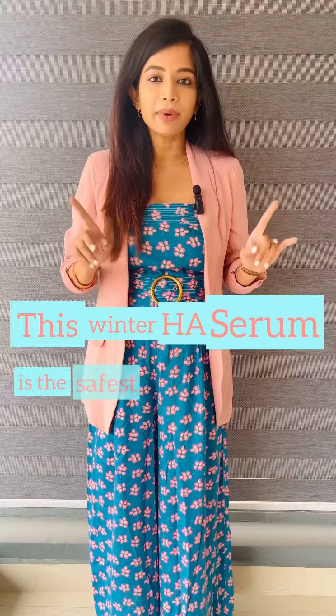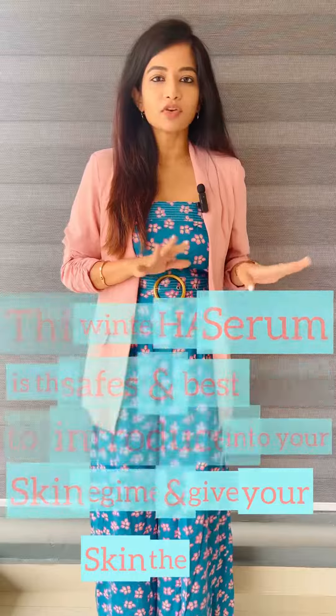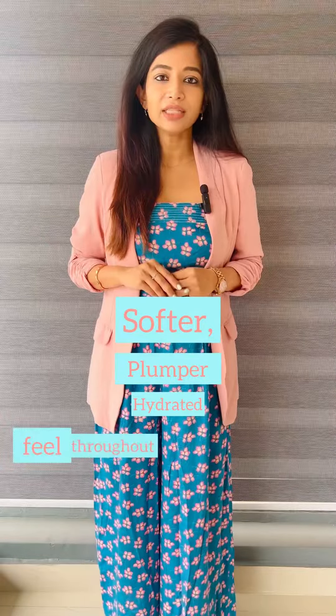This winter, hyaluronic acid is the safest and the best serum to introduce into your skin routine, giving your skin a softer, plumper, and hydrated feel throughout the day.